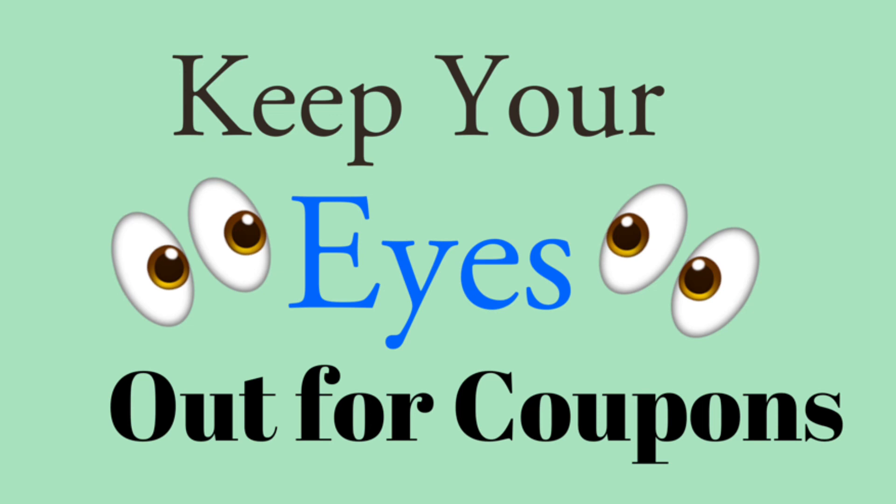Just a friendly reminder to keep your eyes out for coupons. I would love to hear any of your findings — where did you find a coupon, were you excited, and what was it for? Let me know in the comments below. Thanks for watching this video, guys, and I will see you in the next one.